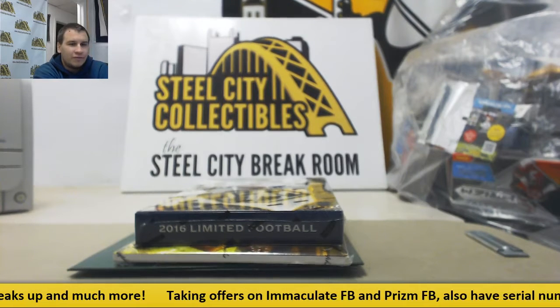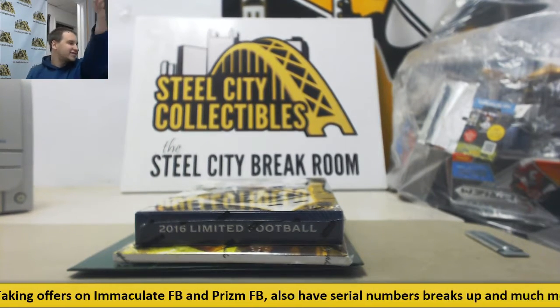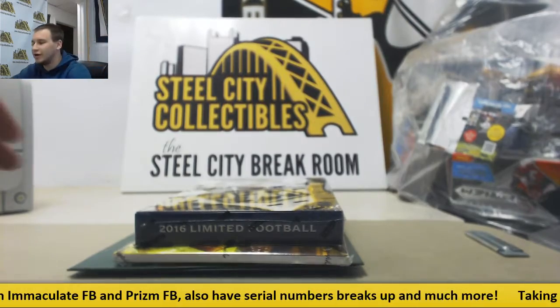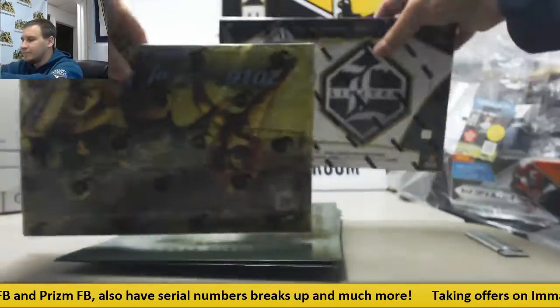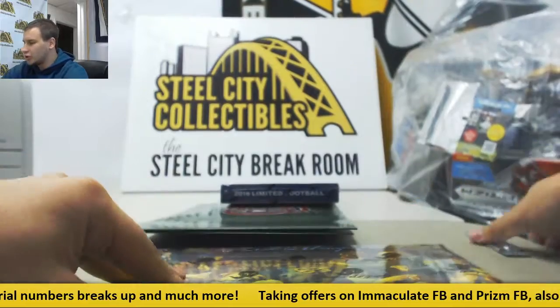We've got a live break here for Bobby. We're going to do two boxes of 16 Odyssey football, a 16 Loaded, and a 16 Historic Autographs Art of Football. And we've got some envelopes here. We're going to start with the Art of Football. Good luck.